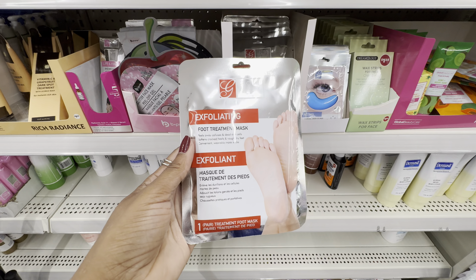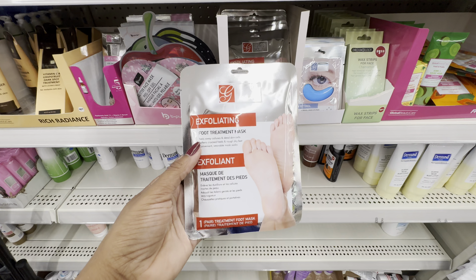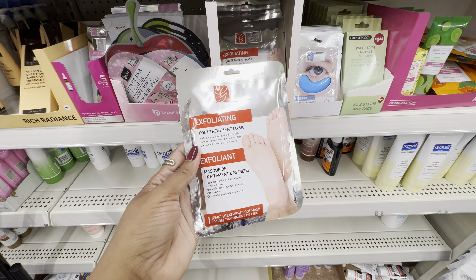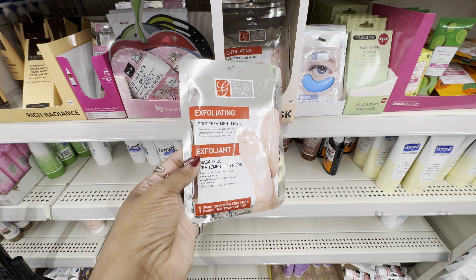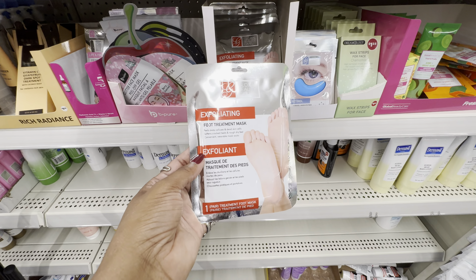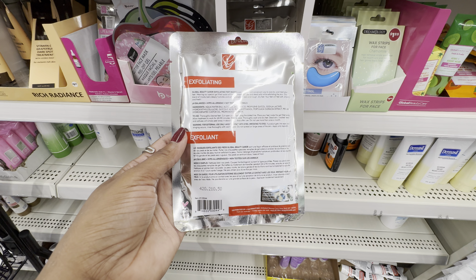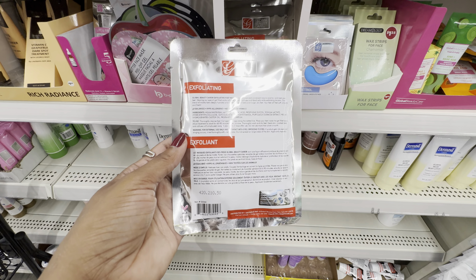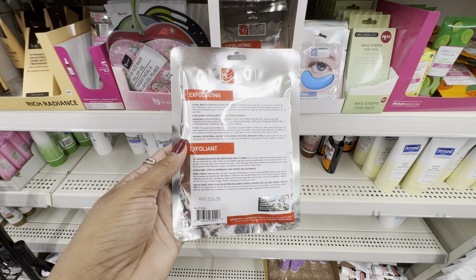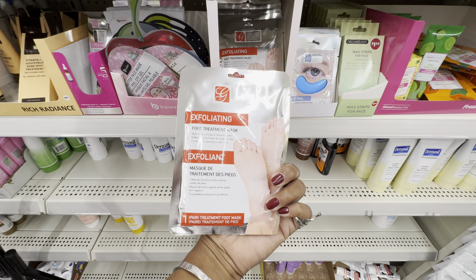From Global Beauty Care, we have their Exfoliating Foot Treatment Mask — I don't think I've seen this before. Most of the foot masks I've seen have been from B-Pure. This foot mask is going to peel away calluses and dead skin cells, soften cracked heels, and smooth rough, dry feet. We have to wear it for 60 to 90 minutes, and we'll notice our feet beginning to peel four to seven days after use. I'm going to pick this up and try it.